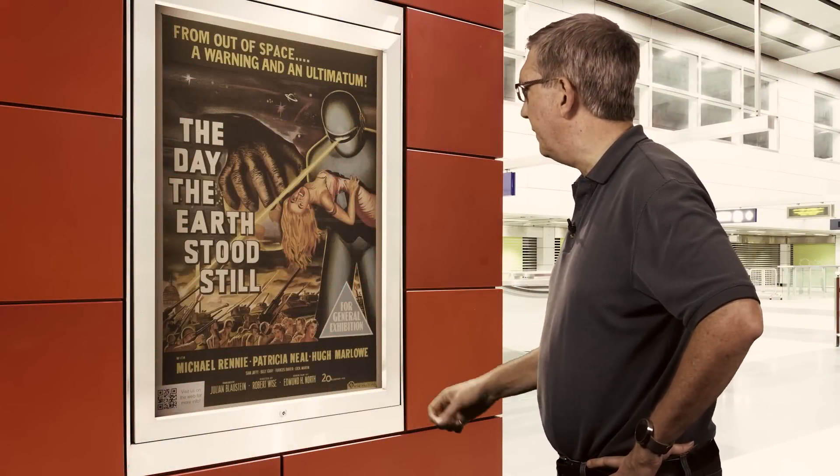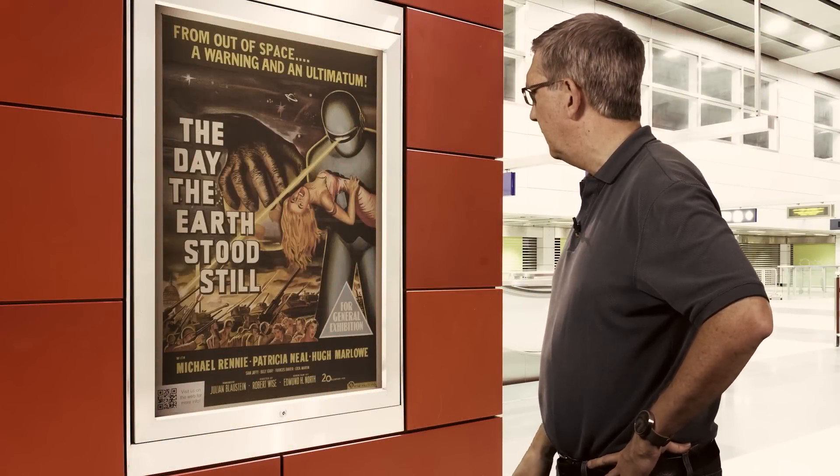What a great looking movie. When's the next showing? Can I see a preview?